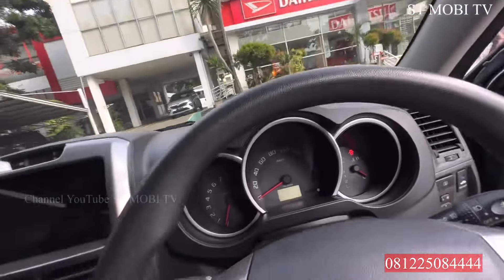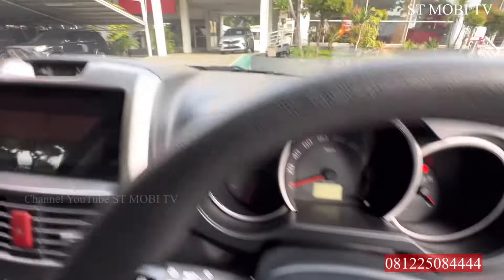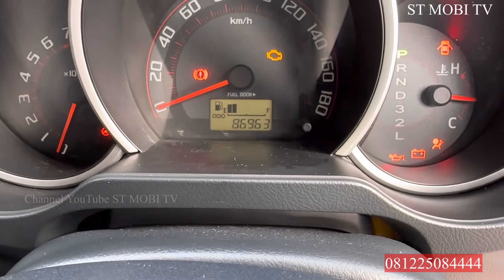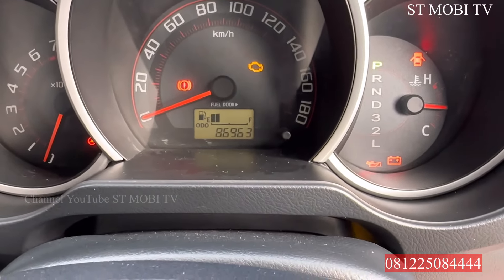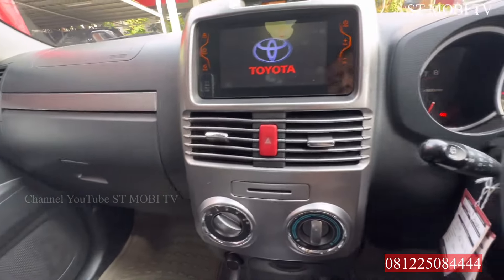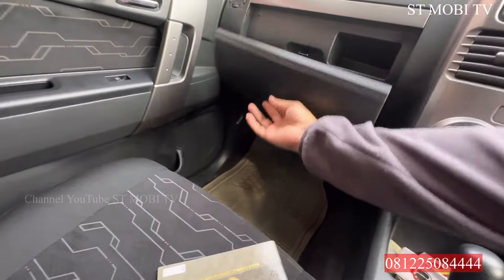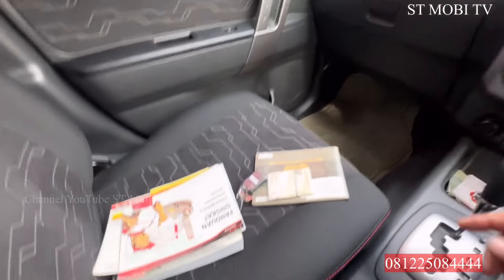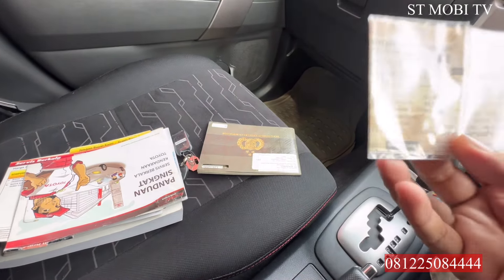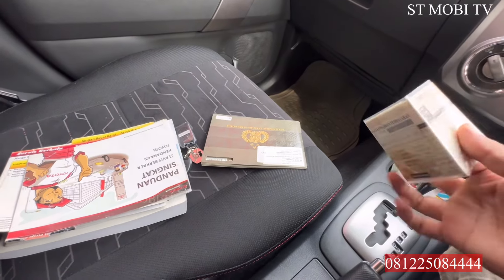Terus ini, kilometernya berapa. Kilometernya tertera 86.000-an ya. Transmisi Matic sudah terbukti juga ya. Head unit-nya masih standarnya seperti ini, ini head unit punya Toyota. Terus kalau AC standar, kemudian ada colokan di sini. Ini ada tempat bagasi di sebelah situ. Ini BPKB, STNK. Berikutnya ini pajaknya sampai di bulan 6-2024. Nilai pajak 2.900.000-an ya, 3 juta lah gitu.